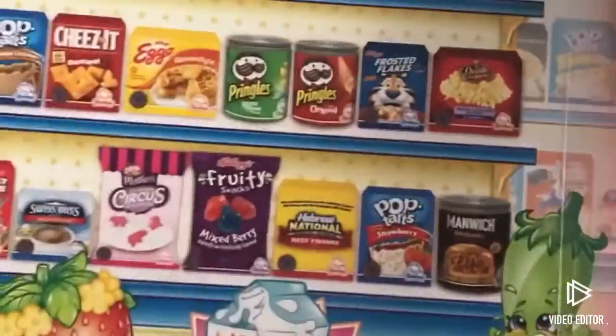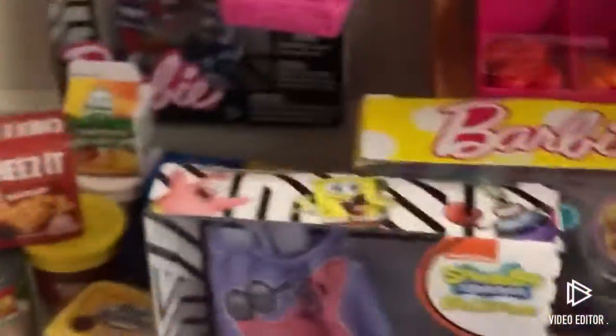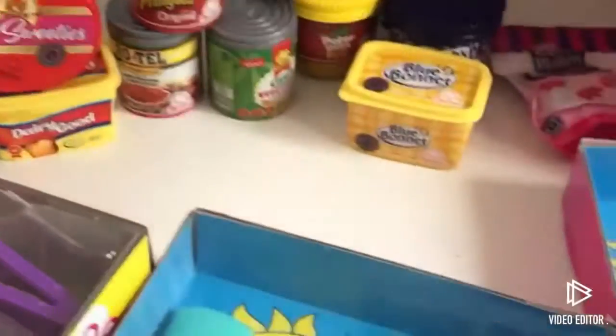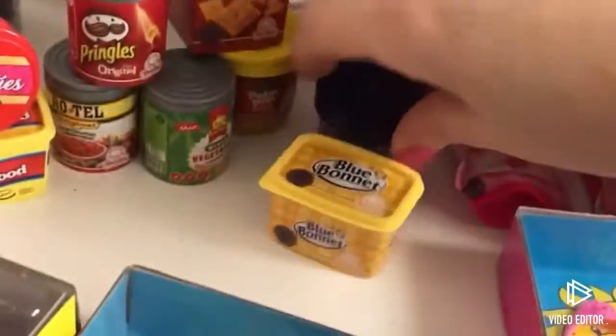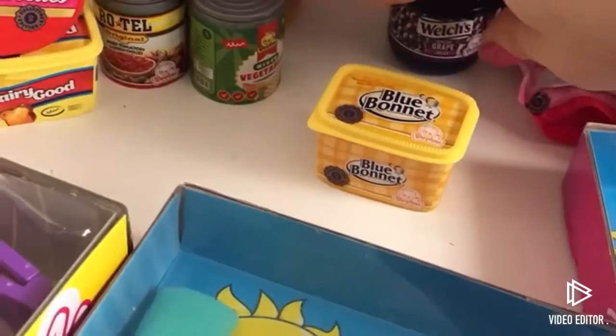I got both of the sets at Walmart. My Walmart had just put out all the new toys so I was able to grab both, and I already opened one. I'll show you what some of them look like. This one was really cute — some circus animal cookies. We have some Eggos, some Brown Sugar Cinnamon Pop Tarts, some Jelly, Cheez-Its, Peanut Butter, Pringles, Rotel.